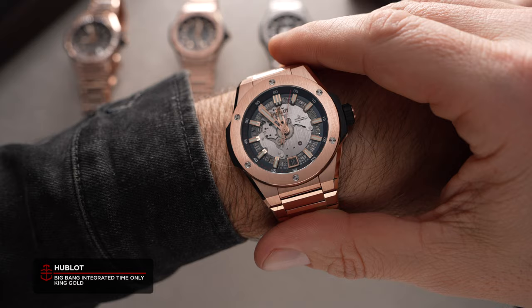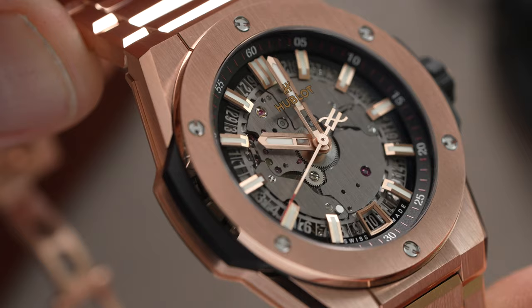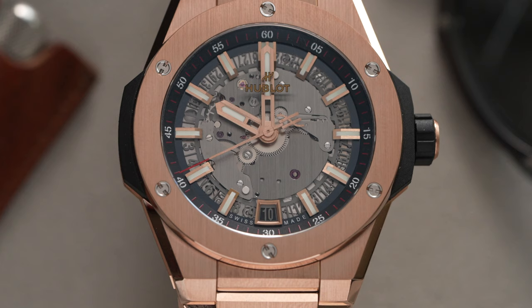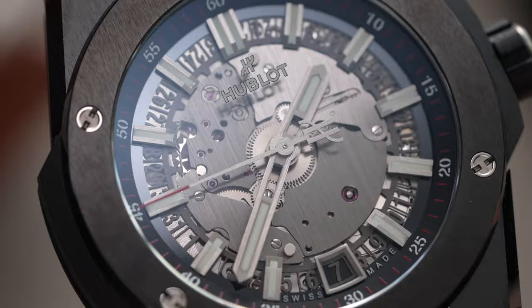While maintaining their sporty edge, the first thing to address is that the Hublot Big Bang Integrated Time Only isn't actually time only, thanks to the inclusion of a date display at six o'clock. Thankfully it's neatly positioned and symmetrical for minimal dial disturbance, so we won't begrudge Hublot a little bit of complication.